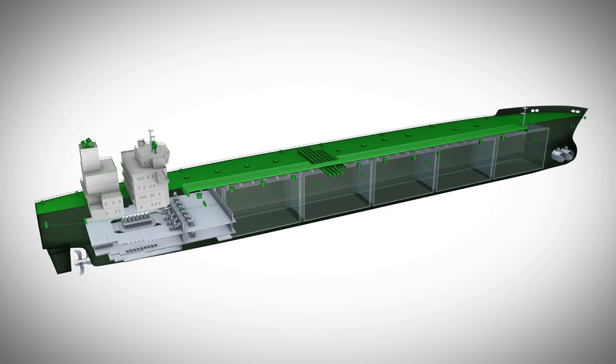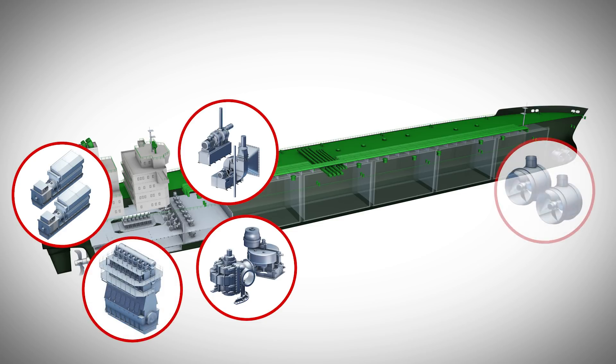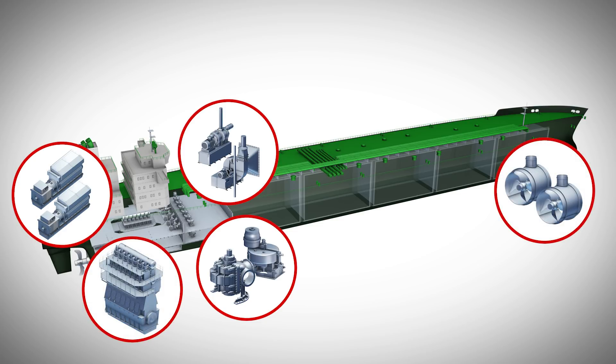Let's take a closer look. Critical on-board assets such as generators, compressors, pumps and engines can be closely monitored by Proof-Technic condition monitoring equipment.